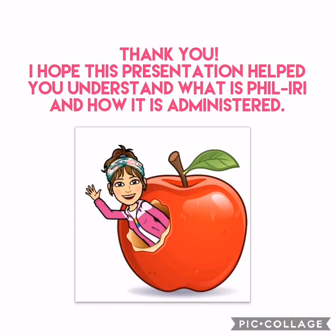Thank you for watching. I hope this presentation helped you understand what Feel Eerie is and how it is administered.